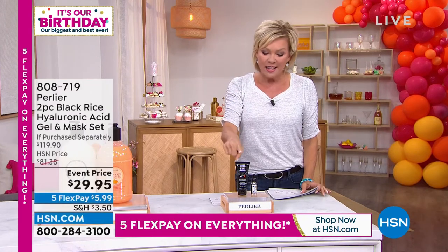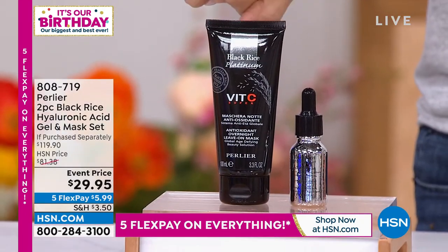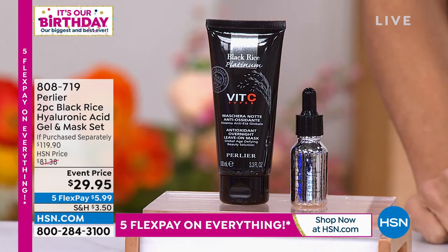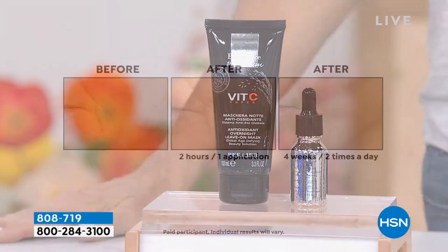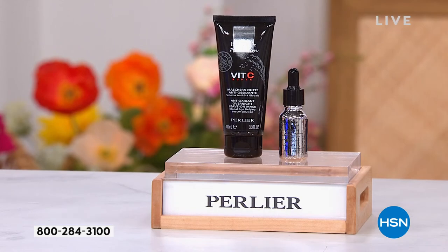These prices are insane today. For less than the price of just the mask in this duo, you are getting a $71 hyaluronic acid and black rice for free. We're also giving you the big 3.3-ounce leave-on mask. Take a look at some visuals — in just four weeks, look at what a dramatic difference. We know the benefits of hyaluronic acid and the antioxidant benefits as we sleep, heal, and repair — you can see a visible difference in those lines, wrinkles, and creases.